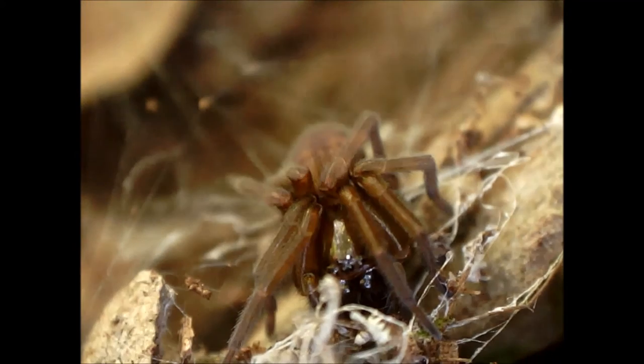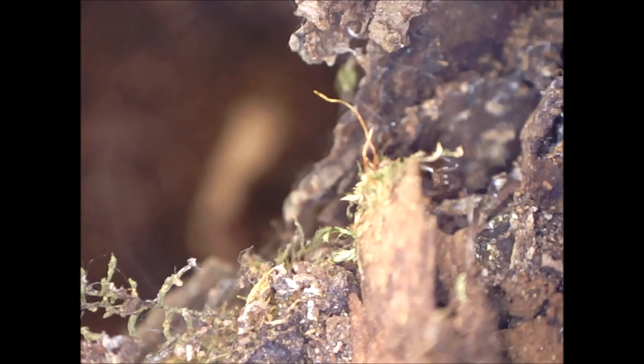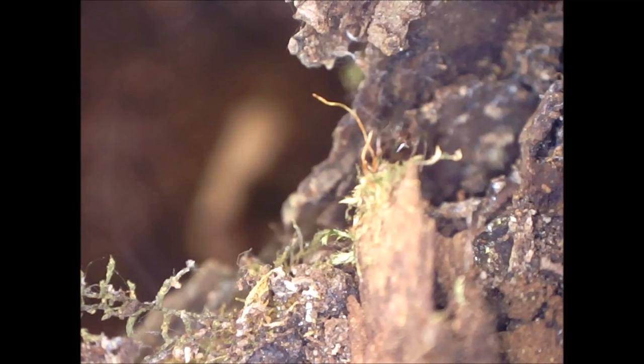A better understanding of invertebrate populations and how they vary with land cover type can help us better favor land uses that give rise to fewer suffering invertebrates.